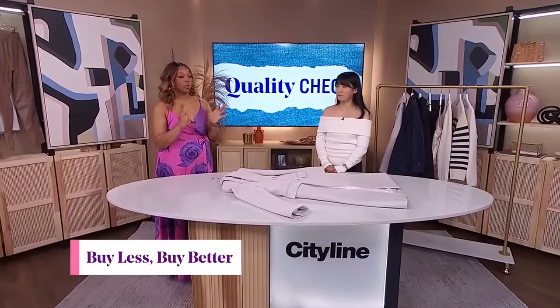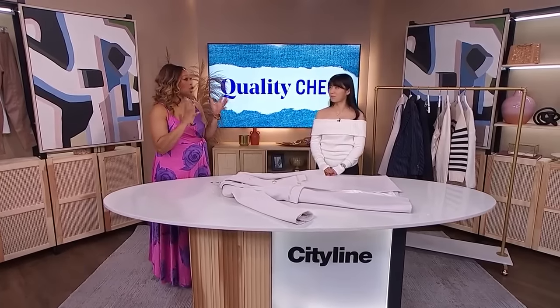Jennifer is going to help us with quality — help us know what to look for. We want to make sure we're getting our money's worth when we're out there buying clothing. You say the first thing we need to be looking at is the garment tag.